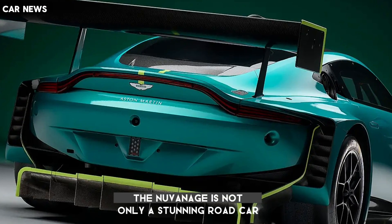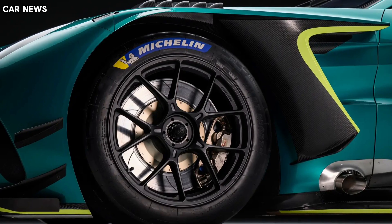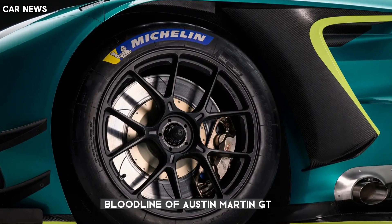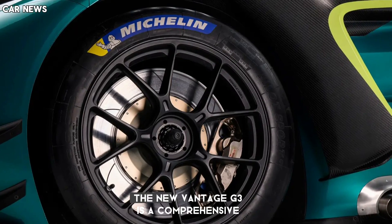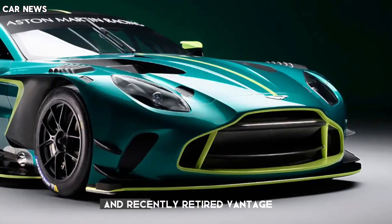The new Vantage is not only a stunning road car, but also a formidable race car. The new Vantage GT3 is the latest in an iconic bloodline of Aston Martin GT racers that have dominated the world's greatest endurance races for decades.